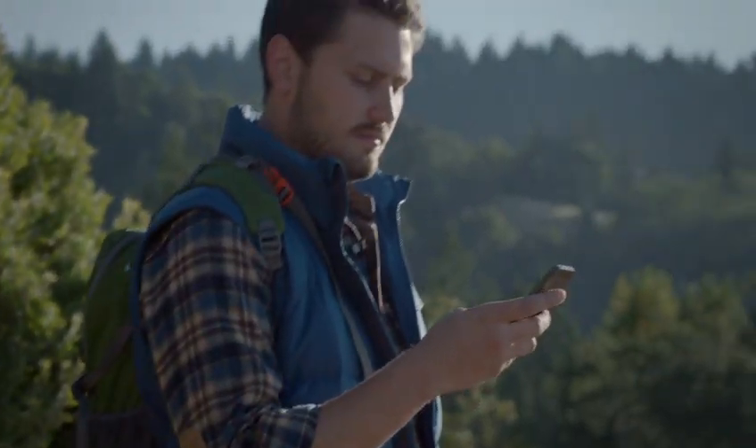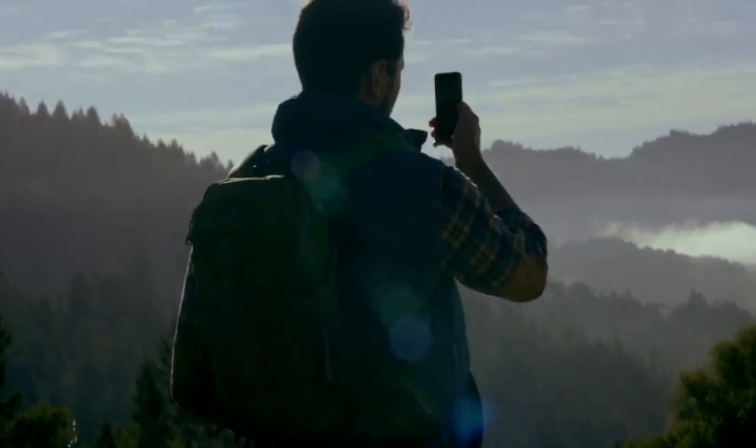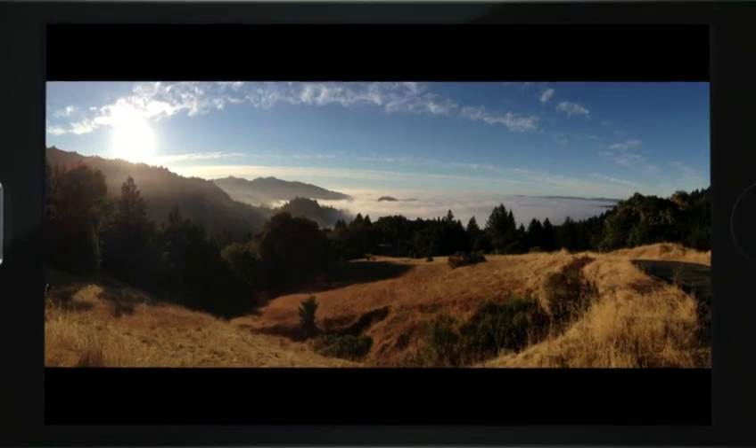The panorama feature is simply awesome. You can capture a panoramic photo just by moving your camera through the scene. Once you're done, the app combines what you capture into one beautiful panoramic shot.